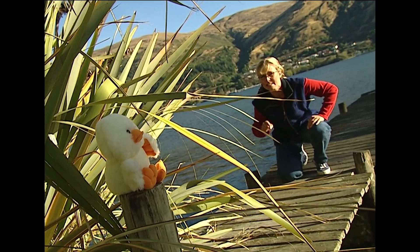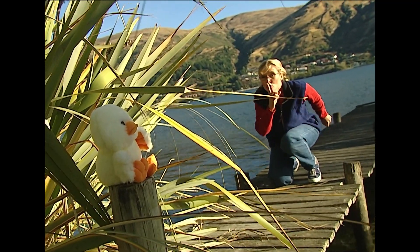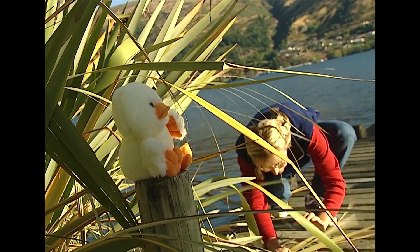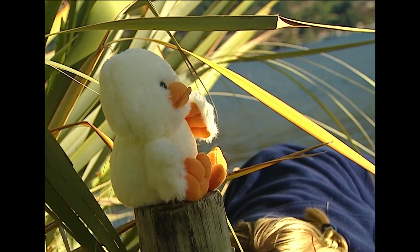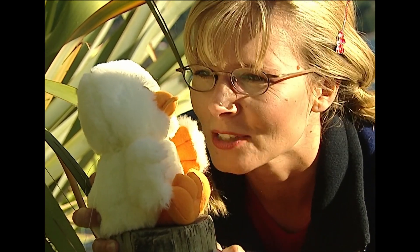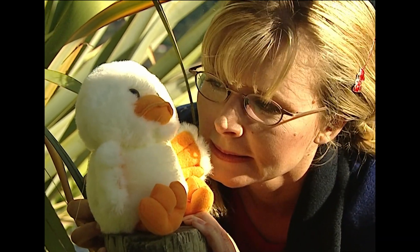I have it on good authority that that bird there holds the secret to flight. I just need to get close enough so I can extract the information. What's the secret to flight? Come on, out with it or it's the gourmet cookbook for you. Drat, it's a decoy.